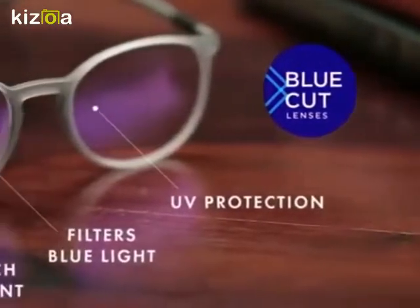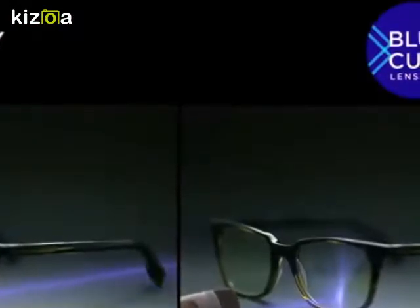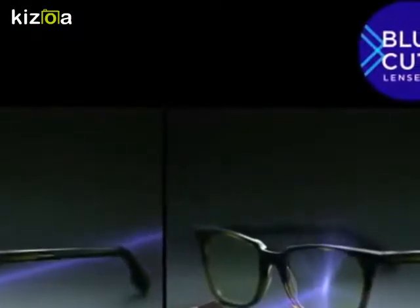Presenting blue cut lenses from Lenskart. It cuts 90% of harmful blue light, protecting your eyes from the damage.